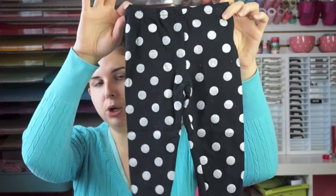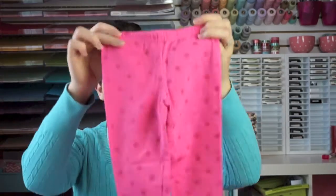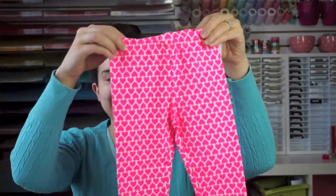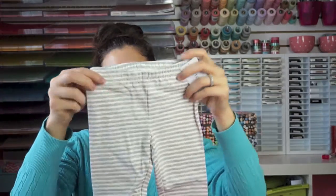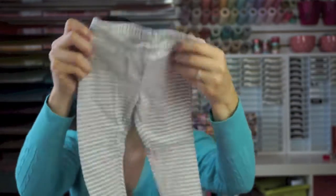I got some polka dots — these ones have silver glitter polka dots on them — and then there is a pink polka dot pair which I think is really cute. Then this one is a lot brighter than I expected: neon pink hearts, so cute! Then the last one I thought was really cute and nice and subtle — these are gray striped but they have a shimmer to them, which I think is really cute.